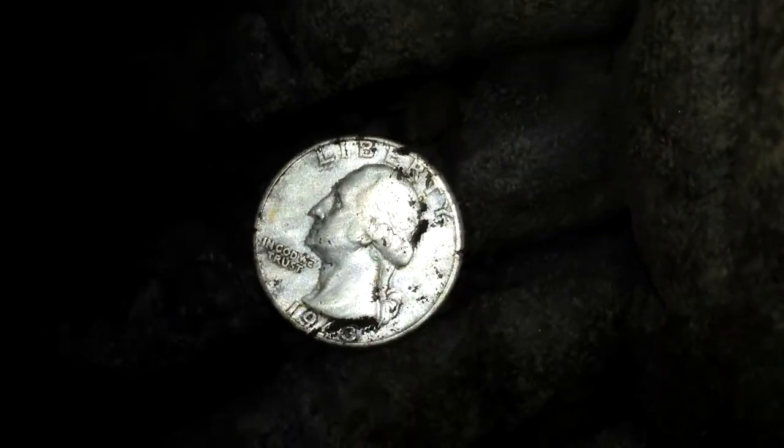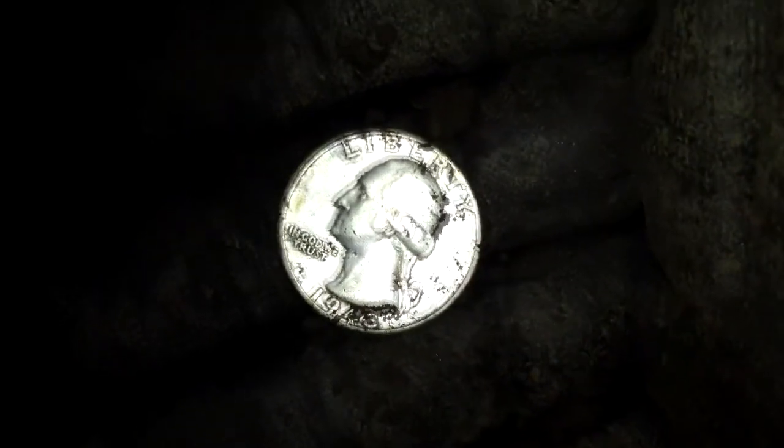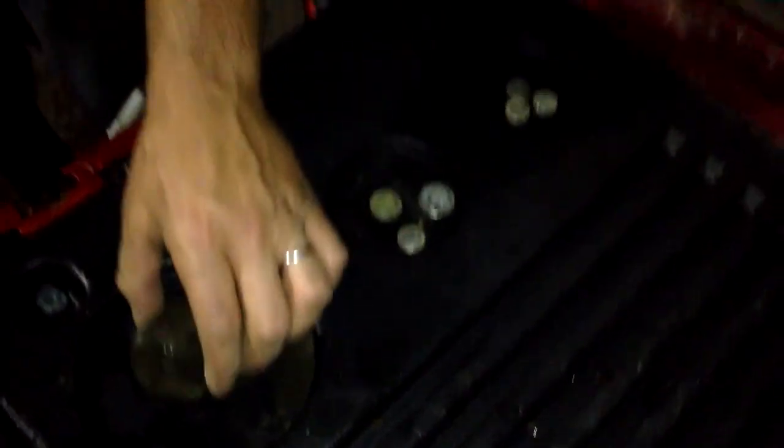That's silver number three for me tonight, so I'm tied with Wayne. I think I'm getting the hang of this. That's silver number 53. Thanks for watching — that's my cool find for the night right there.